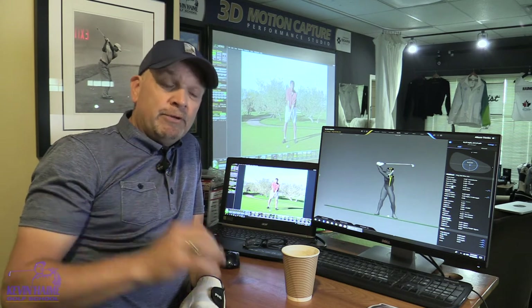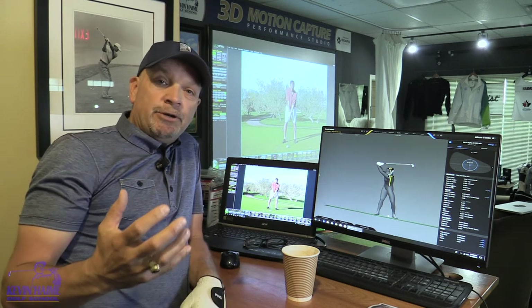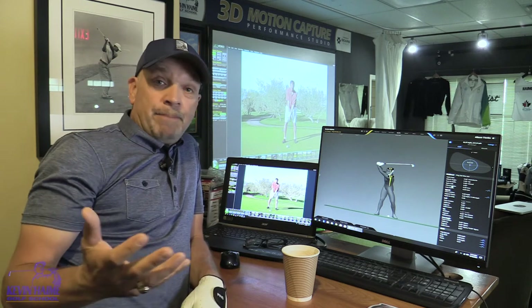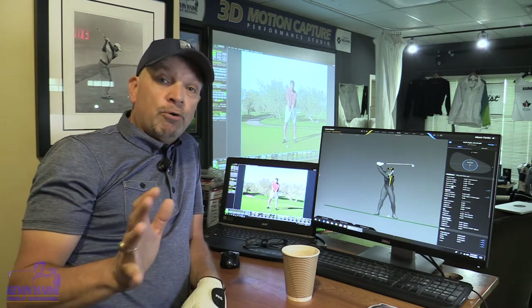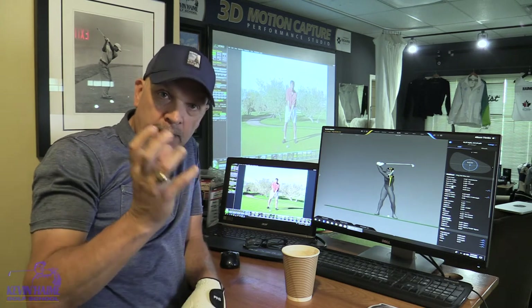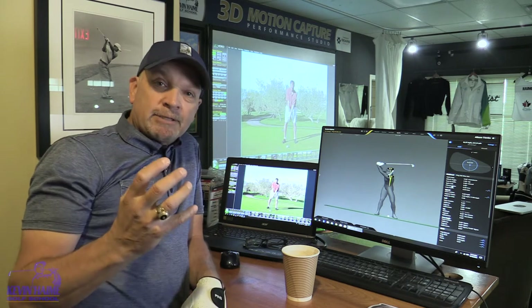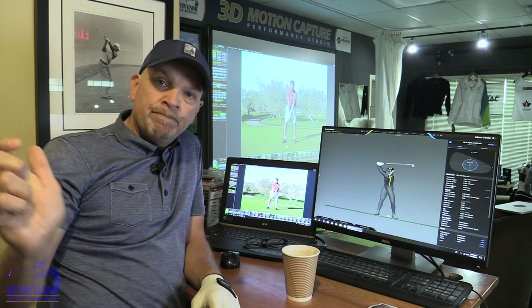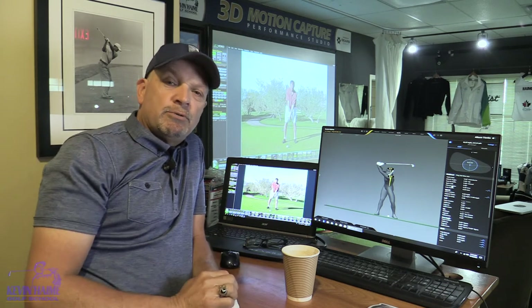The thing about it is if you do work just a little bit on your game and get a little good quality information, you can get a lot better. People just don't know what they're doing wrong. And so today we're going to have a little fun with body coil — how the body acts in the backswing. It's so important to do this properly because if you swing back properly, the transition and the move forward is so simple.